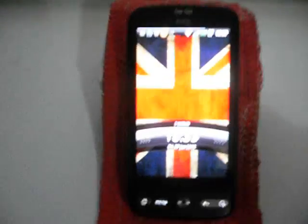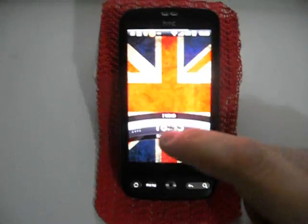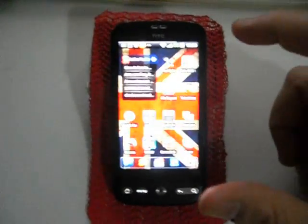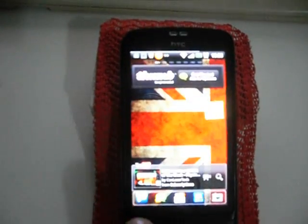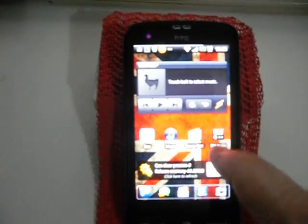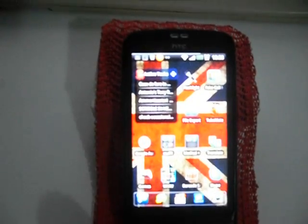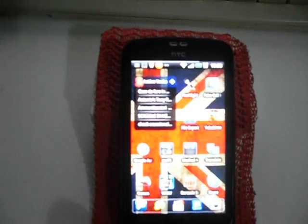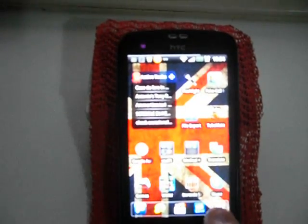I wanted to do a quick video on my HTC Desire phone, which I'm quite happy with. I've played around with lots of ROMs, and I'll quickly go through the various screens to show you how I've got it set up. It's quite fast at the moment. I've got the Go Launcher on this, which is my favorite, with the scrolling dock at the bottom.